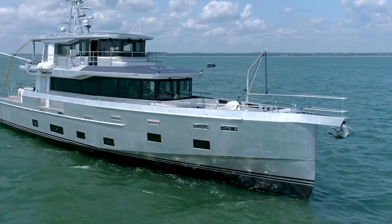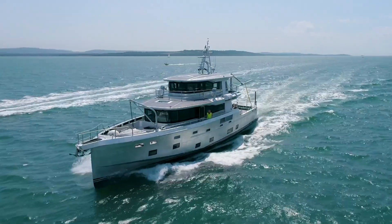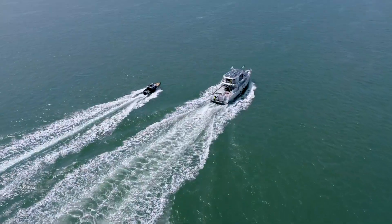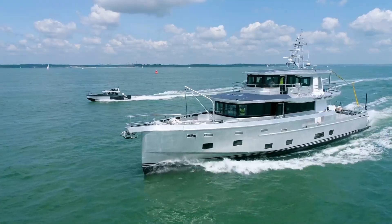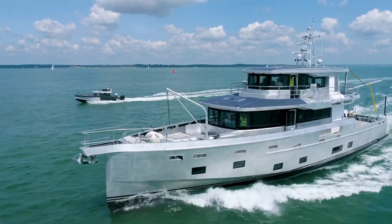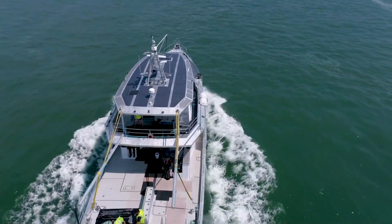For propulsion, the Arkson 85 offers two main options. The standard setup uses twin 350 horsepower diesel engines driving conventional propellers. There's also an optional hybrid system that includes three 268 horsepower diesel generators, lithium-ion battery banks, and electric motors. This hybrid setup allows for silent running and can reduce emissions during certain operations.